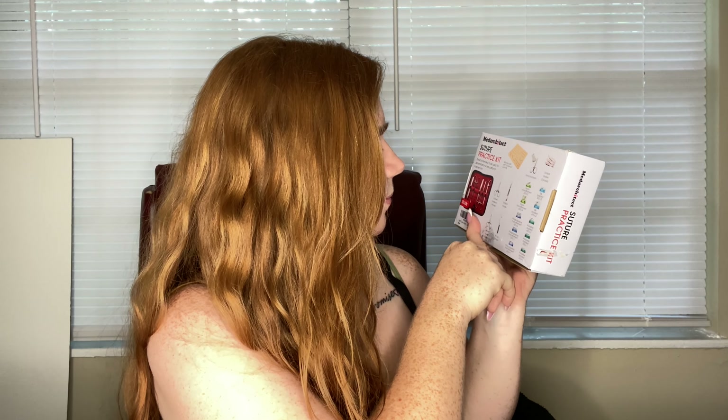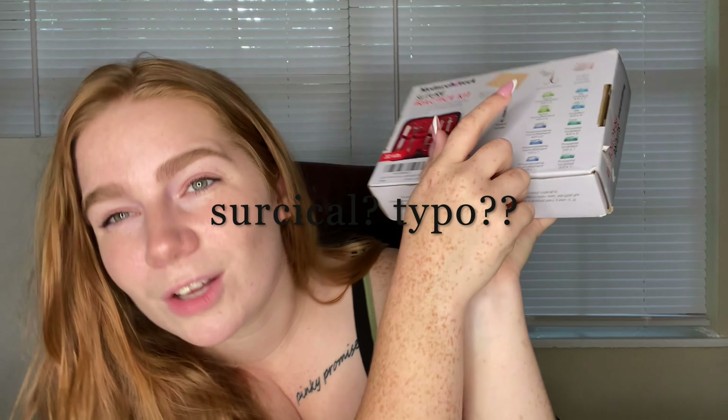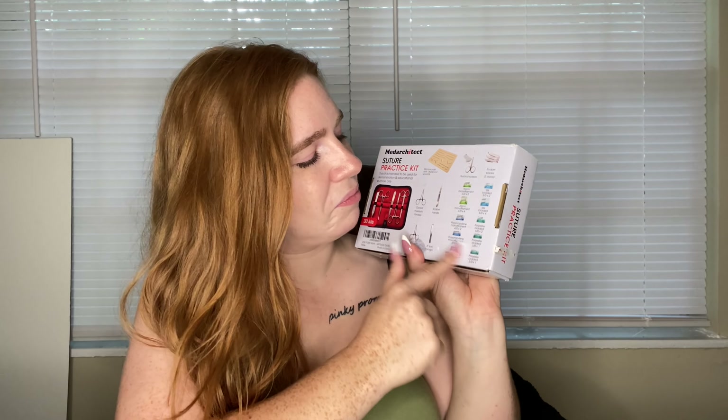I'm not sure how to pronounce it — surgical scissors. There are scissors, mosquito forceps, needle holders, forceps, and a scalpel handle. It does come with templates so you have to be pretty careful. It comes with a lot of different kinds of suture. I actually got this as a gift for Christmas 2020 — I'm pretty sure it came from Amazon.